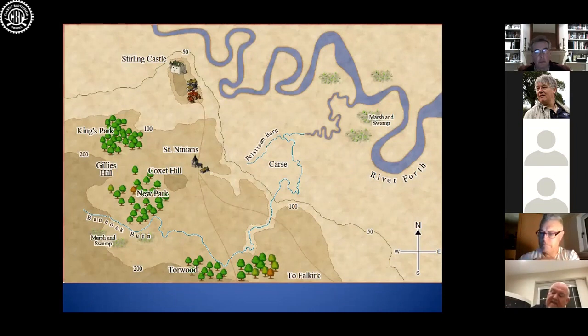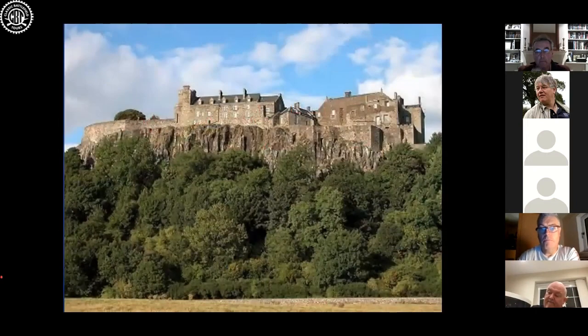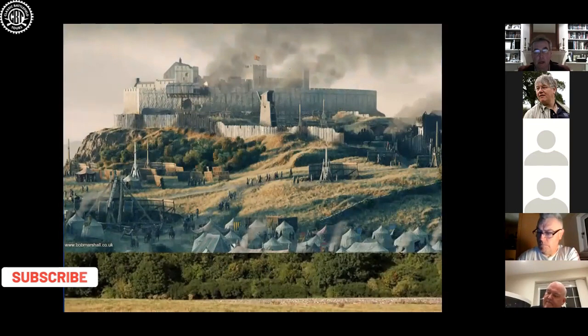Now, Stirling Castle is not the castle you see there today — that is a 16th to 18th century Renaissance monstrosity. The castle there in 1314 is very, very basic indeed. We are talking about a timber and earth Norman fortress with a box rampart and a stone gateway. It's a building that is absolutely tiny.